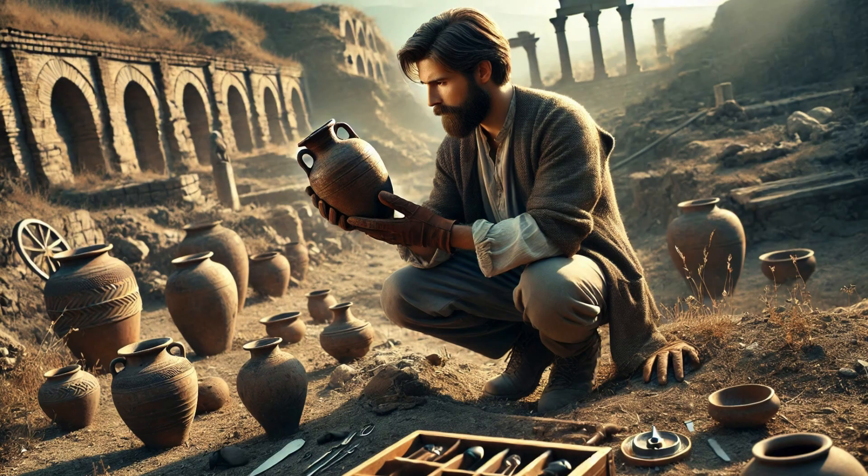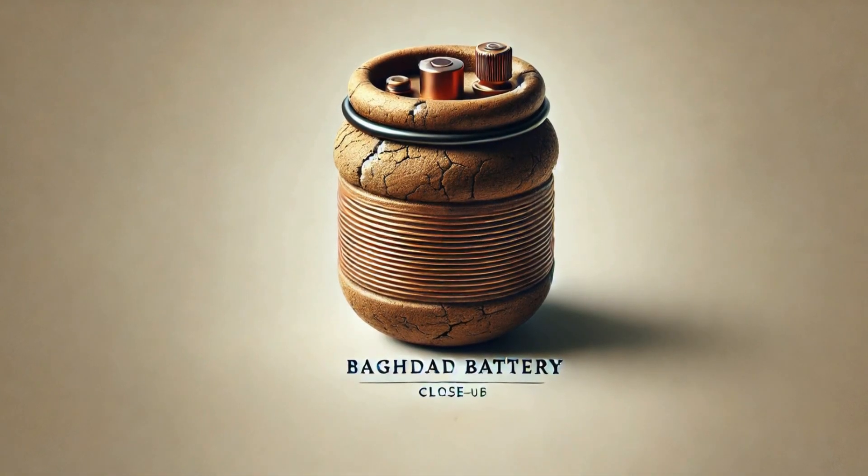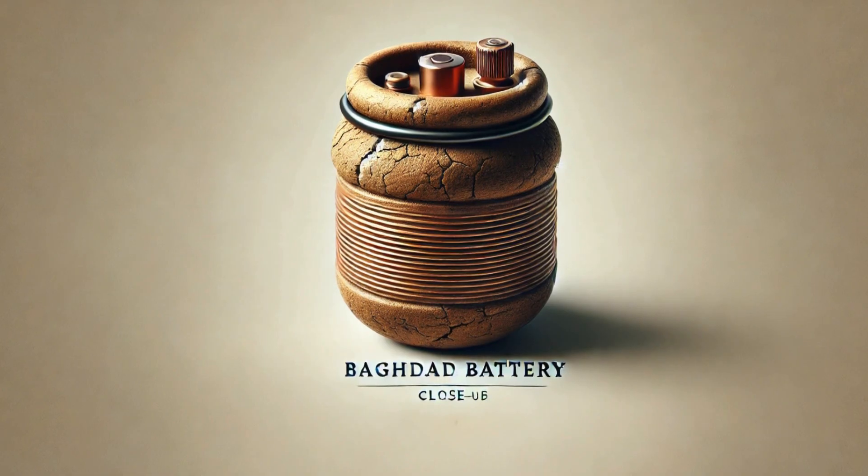The artifact was a simple clay jar, just six inches tall, but what was inside would baffle researchers for decades. Inside the jar, König found a copper cylinder, an iron rod, and traces of an unknown substance.